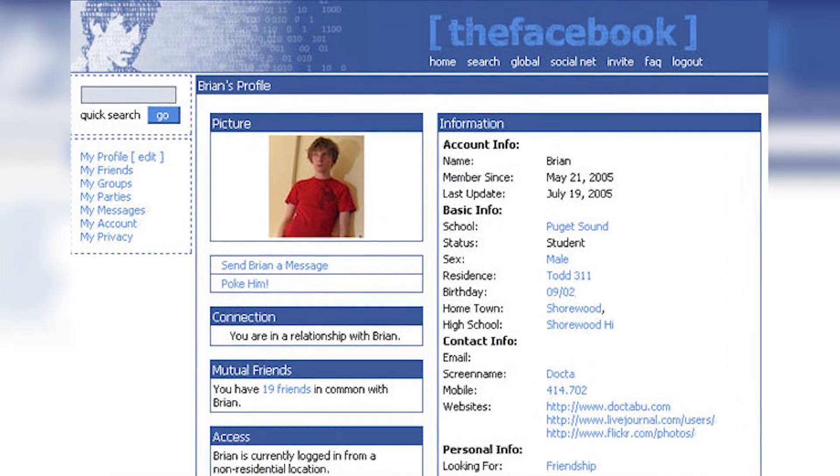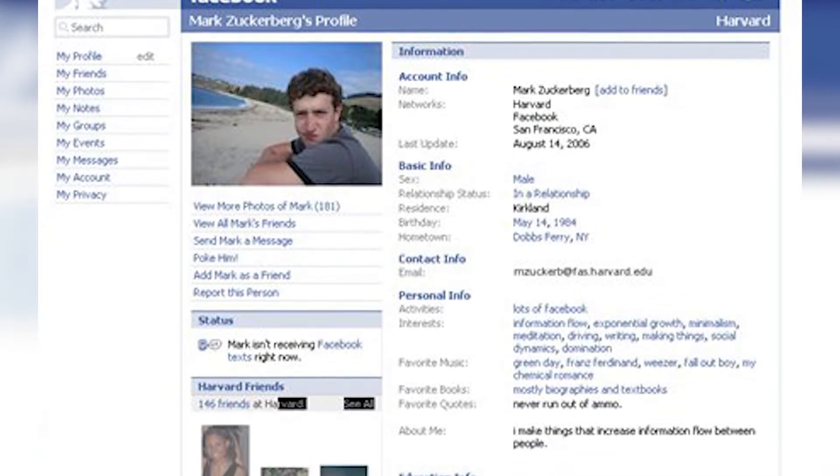Do you remember the original Facebook website? It didn't exactly have an intuitive user interface or eye-catching design. When you look back at it, it's almost unrecognizable by today's standards. After all, software is supposed to improve over time, right?